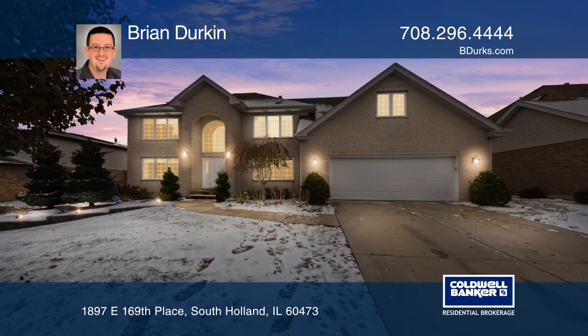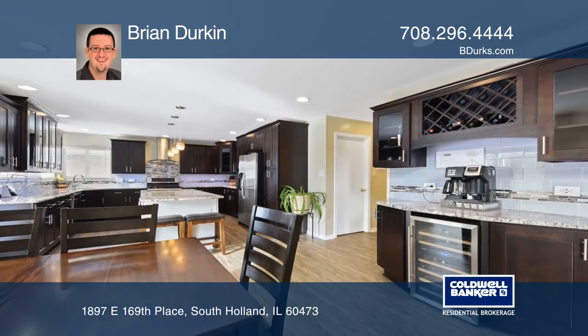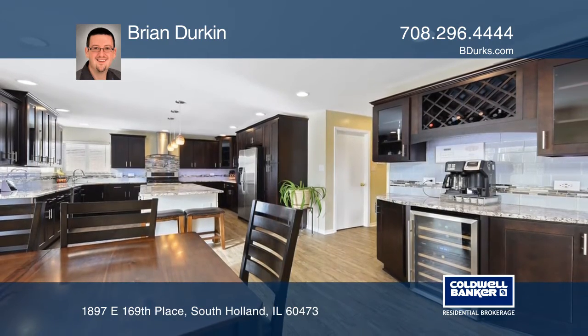Treat yourself to the luxury and beauty of this modern home. The gourmet kitchen offers cabinets with accent lighting, granite counters, a center island, and upgraded stainless steel appliances.